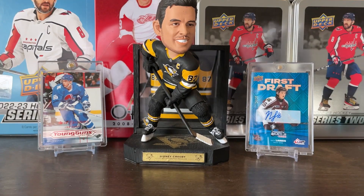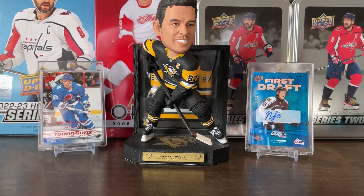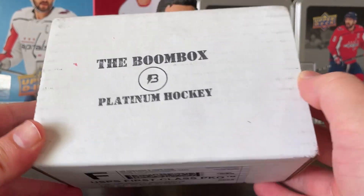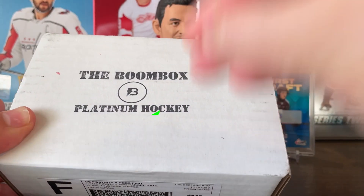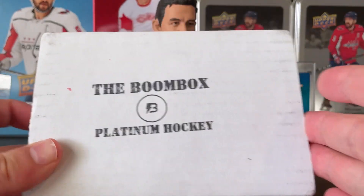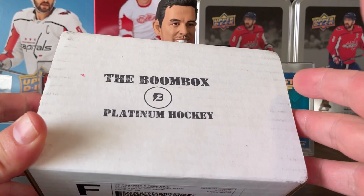What's up everybody, Puck Mike here back with another video. Today opening Platinum Hockey for May 2023 — first time doing the platinum box. It's $500 more than the regular box, but you do get more packs in here, so let's open it up and see what we can get.